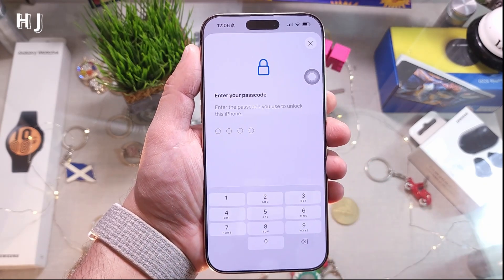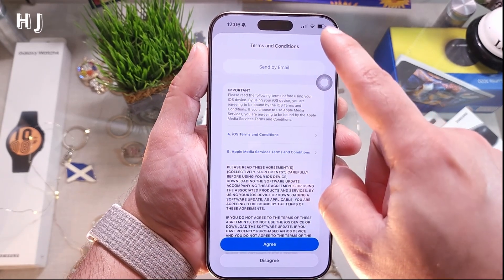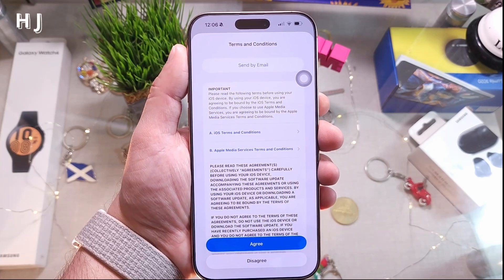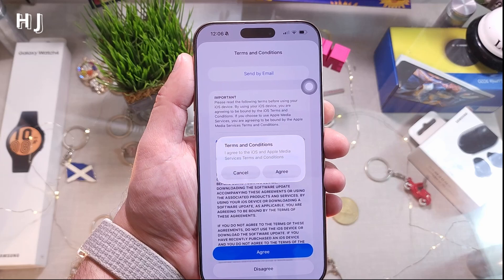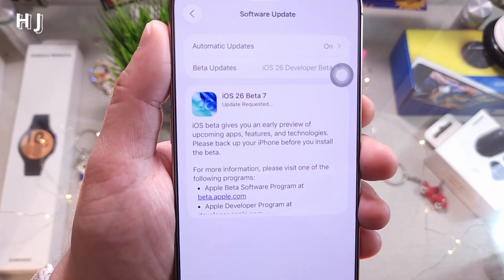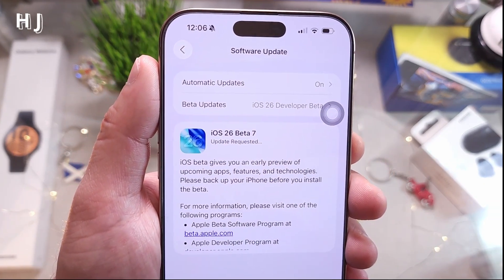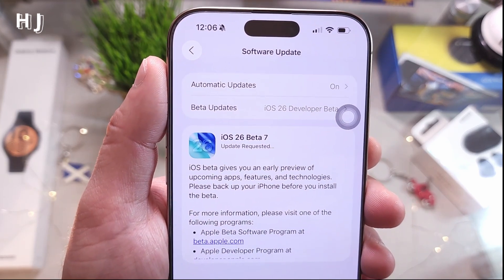Now hit the Update Now button. You'll need to enter your passcode, and make sure you have a good amount of charge — if not, connect to a power source. You'll see a terms and conditions screen — agree, then agree one more time. You can see 'Update Requested.' You'll need to wait five to ten minutes for the roughly four gigabytes of data to download.